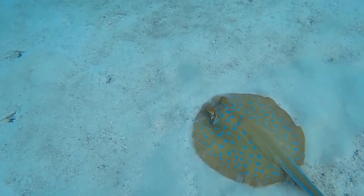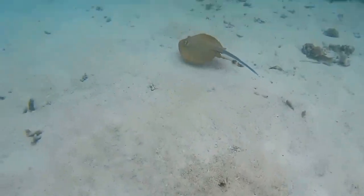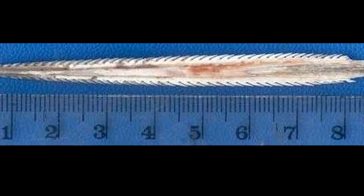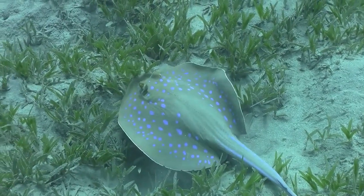These rays are shy around humans and will probably swim away if approached. However, they do possess two venomous spines on their tail that can cause a very painful sting.